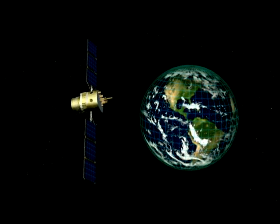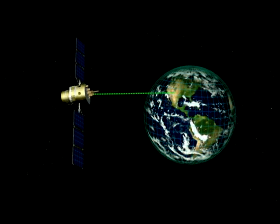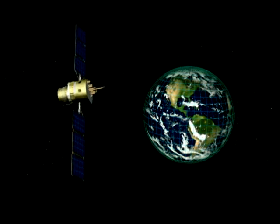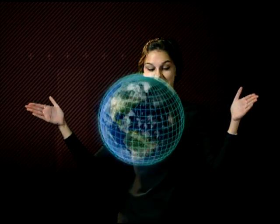GPS satellites orbit the Earth every 12 hours at about 7,000 miles per hour, and there are 24 of them. Your GPS receiver needs to see at least four of them, but often uses up to 12 satellites to show exactly where you are. The GPS receiver in your hand basically compares the time a signal was sent from the satellite to the time it was received in your hand unit. With enough satellites, it triangulates exactly where you are. Today's GPS units are very accurate and can even be used in bad weather, literally anywhere on the planet.